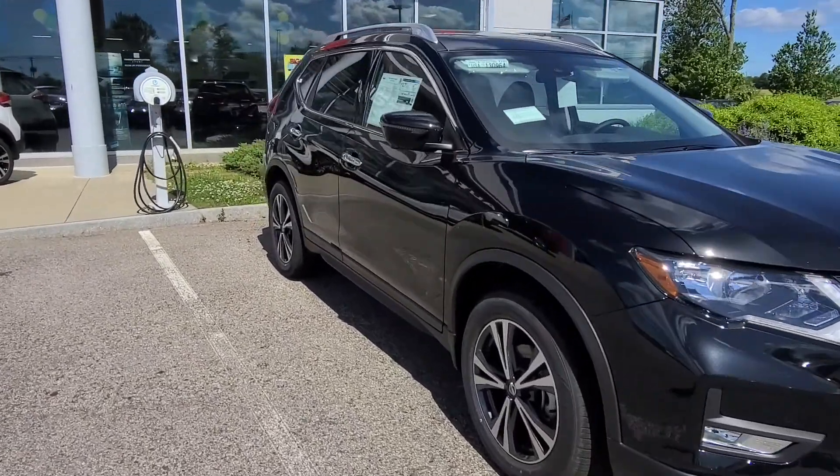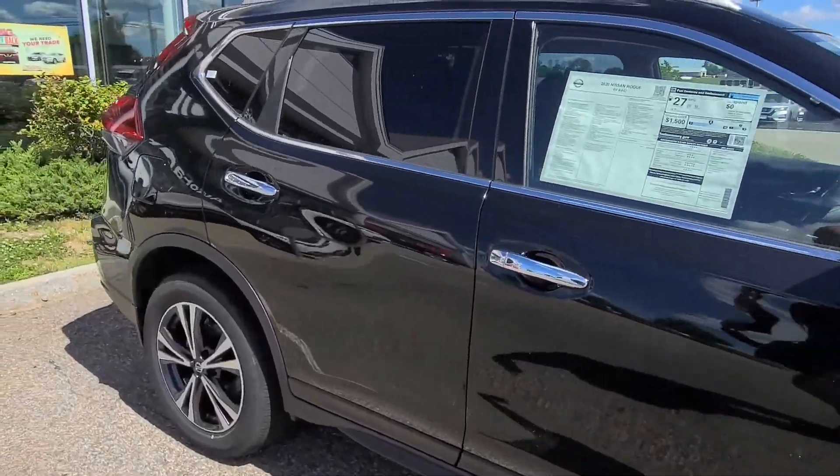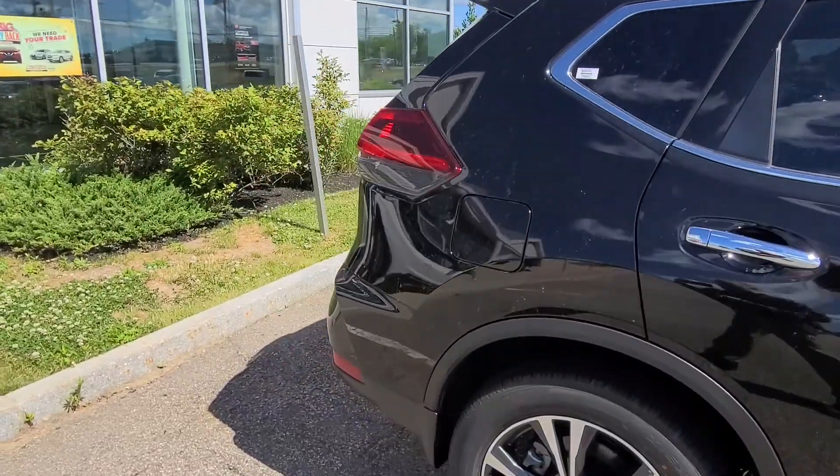I'm just gonna give you a quick walk around of the outside. The side view mirrors do break away, so you don't have to worry about those getting busted up.